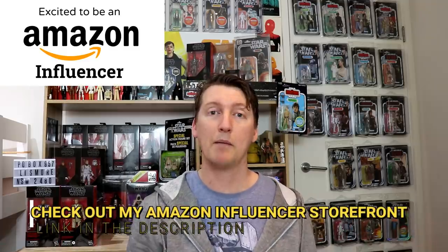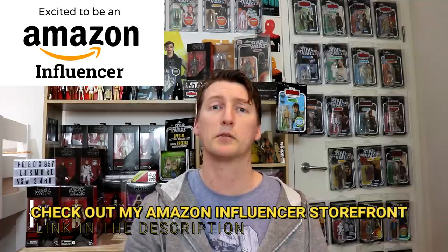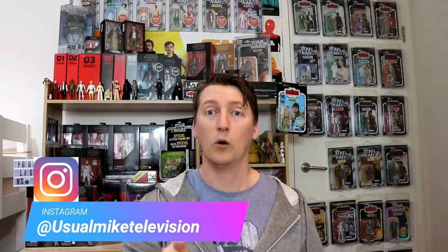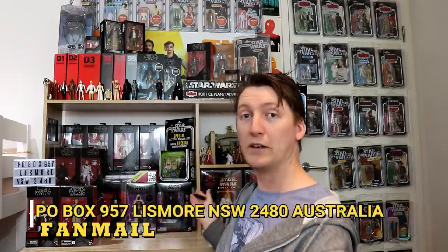That's the news. My name is Usual Mike — check out my Amazon affiliate link in the description below, it helps the channel. I also have a Redbubble store for merch. Follow me on Twitter at UsualMike30 or Instagram at UsualMikeTelevision. PO Box 957, Lismore, NSW 2480, Australia. If you haven't already, subscribe, tap the bell for notifications, slap a like on the video if you enjoyed it, and I'll see you guys next time.